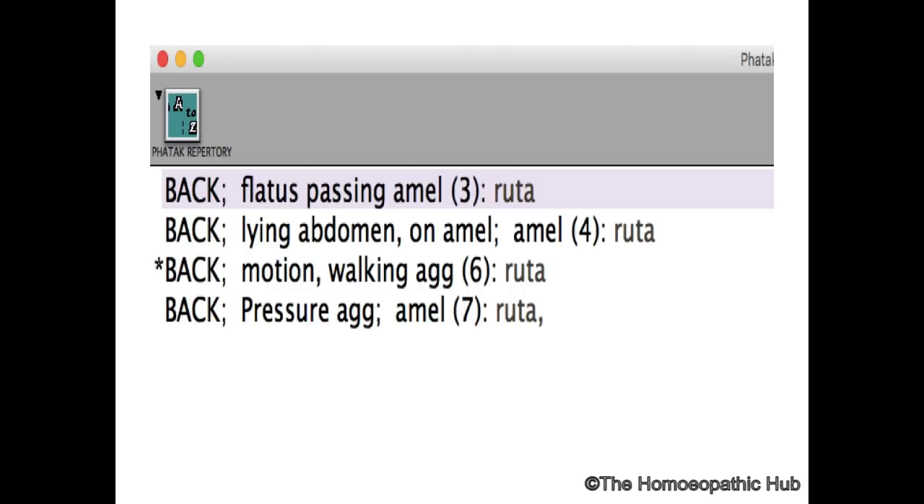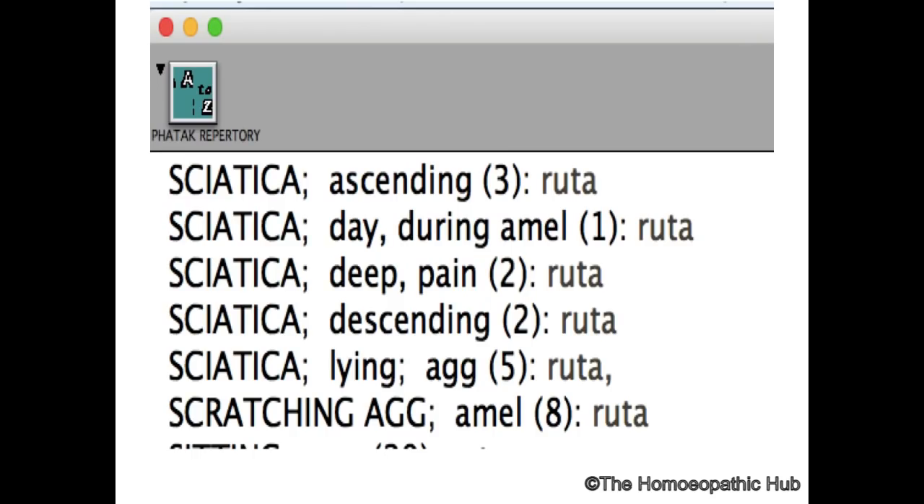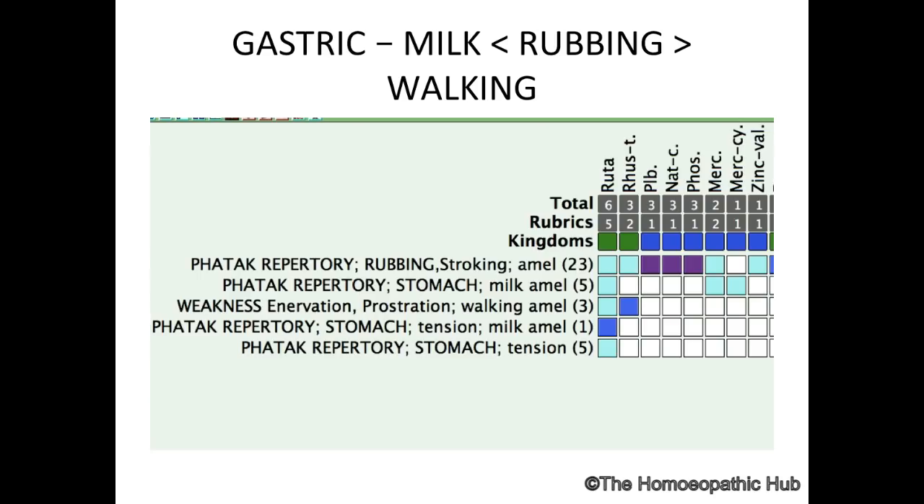With the ice-cold water symptom, Vithoulkas has cured many anxiety cases. Key patterns to remember: anxiety, joint issues, warmth aggravates, restlessness, fear of cancer, feeling deceived, feeling of having done something wrong. For back symptoms: flatus ameliorates back pain; sciatica pain is aggravated by lying — the opposite of the back pain amelioration. Milk also ameliorates — an important keynote.